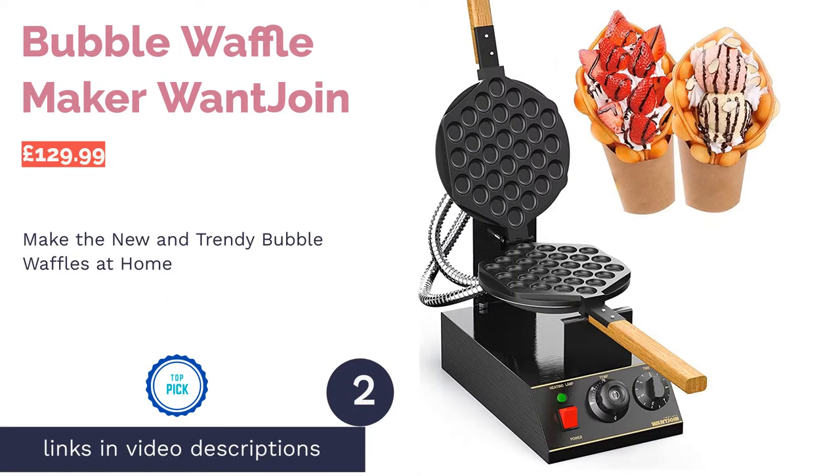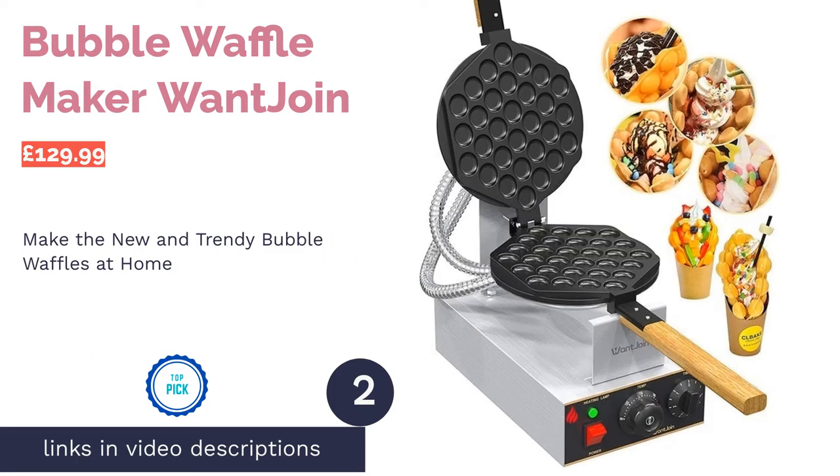The next product on our list is the Bubble Waffle Maker by Want Join. Pro: excellent range of controls. Con: can only make bubble-style waffles.